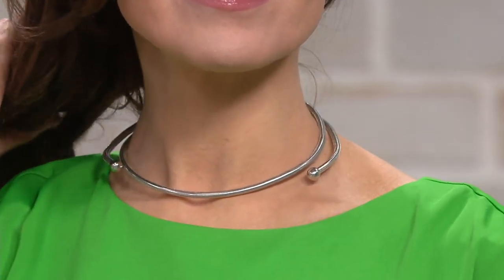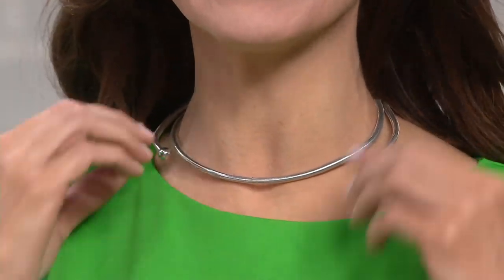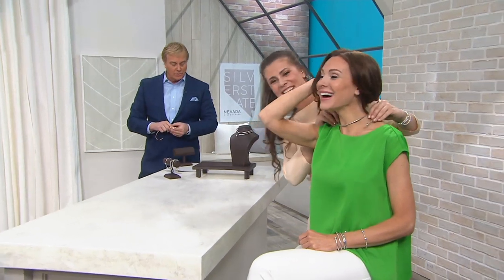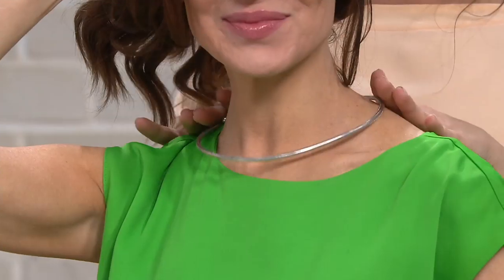I have it here in the choker. Look how easy it is to just take it out like that and make it into an omega necklace if you wanted to. A lot of people will confuse this with an omega because it has that holds-its-shape style.